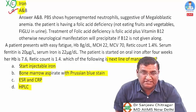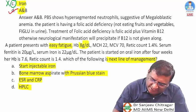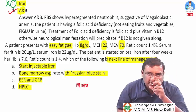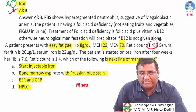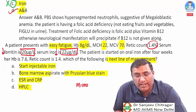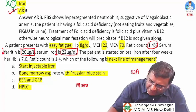Patient presents with easy fatigue, hemoglobin 8 g/dL, MCH 22, MCV 70 — microcytic hypochromic anemia. Reticulocyte count is 1.4. Serum ferritin is 20 µg/L (normal 50–150) and serum iron is 22 µg/dL — both reduced. Diagnosis is iron deficiency anemia.